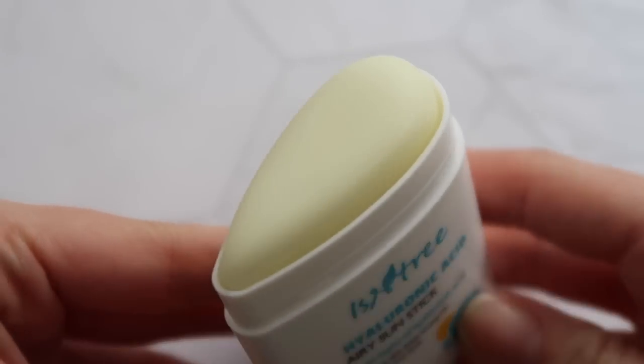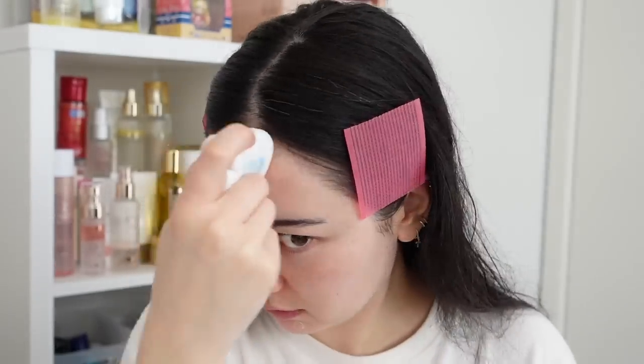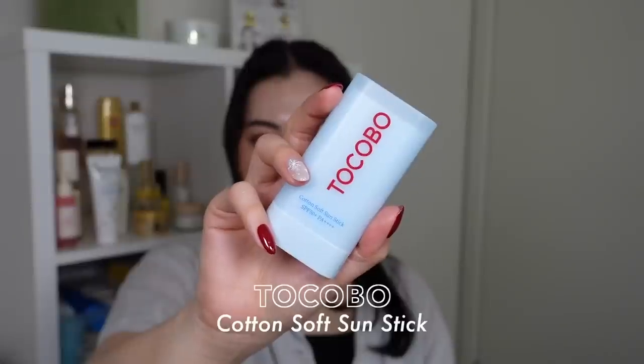I also have the Isntree Hyaluronic Acid Airy Sun Stick. Personally this isn't top tier for me because I have slightly drier skin and this one is somewhat mattifying — but in that sense it's going to be great for people with oilier or combo skin since it doesn't have a dewy finish. I do like the compact size; compared to the ABIB it's a bit smaller, so it's good to pop into your bag. Having two sunscreens from the same brand in a best-of video — good on you Isntree, you've got your sunscreen formula right.